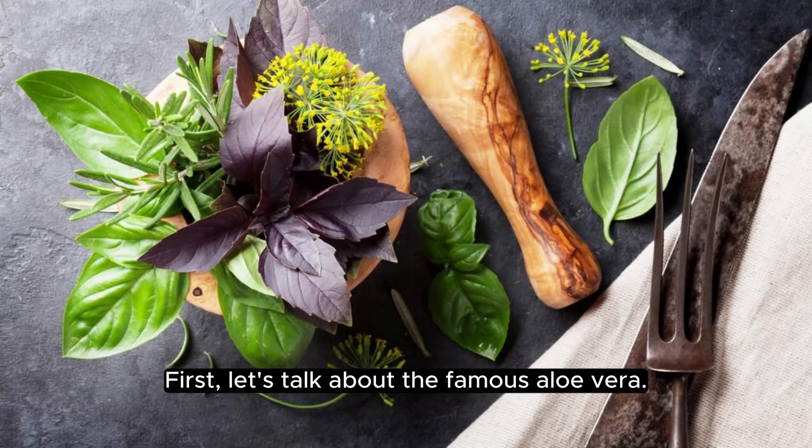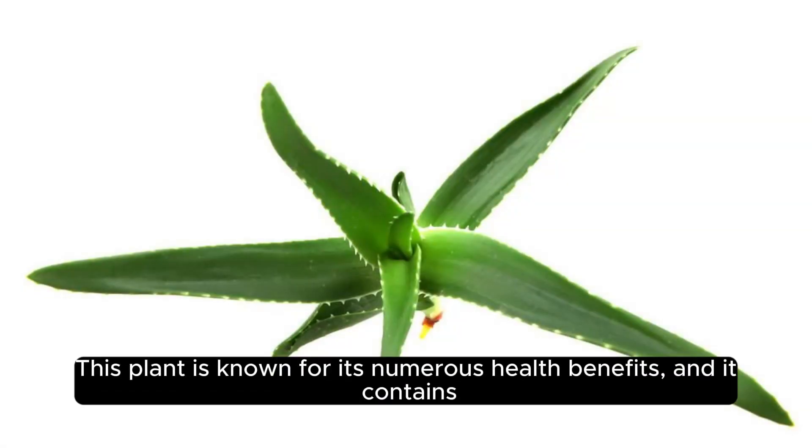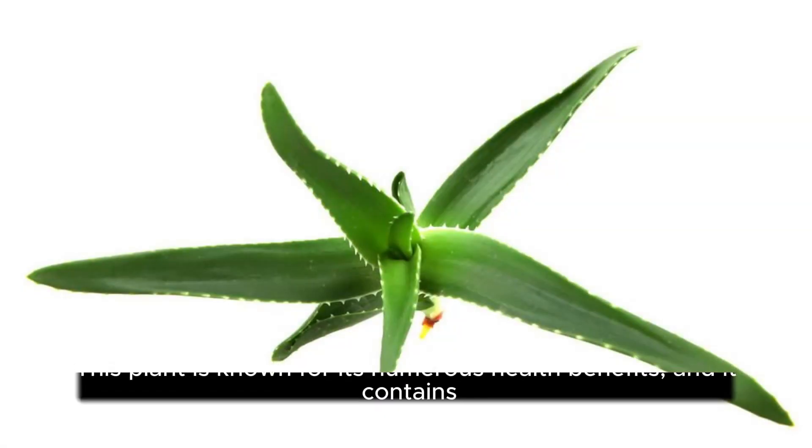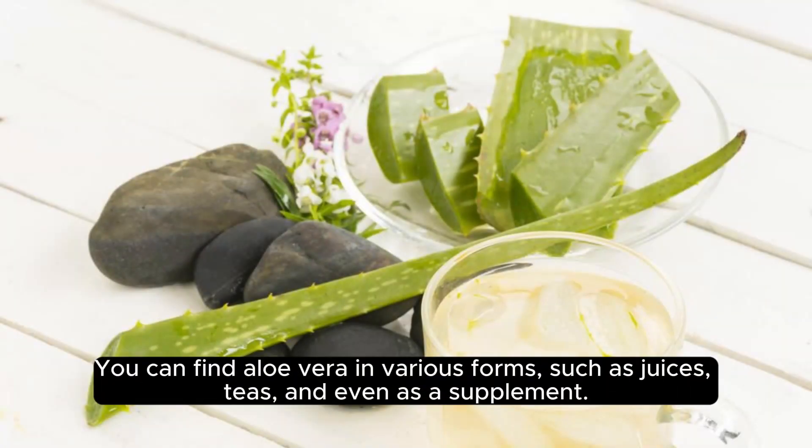First, let's talk about the famous aloe vera. This plant is known for its numerous health benefits, and it contains a compound called aloin that helps to relax blood vessels, leading to a decrease in blood pressure. You can find aloe vera in various forms, such as juices, teas, and even as a supplement.